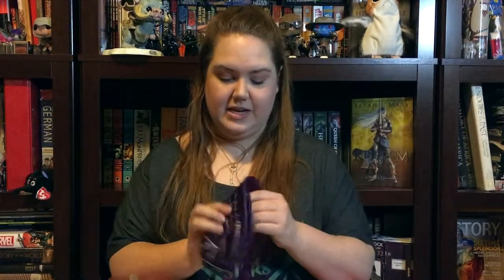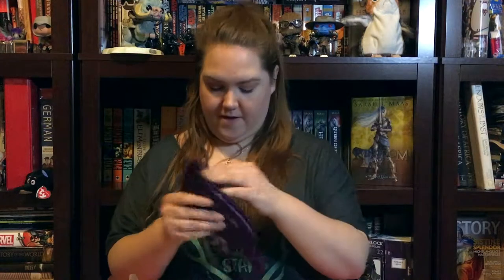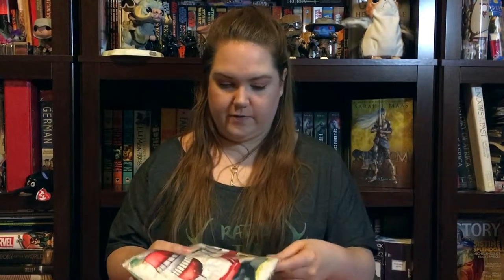Next up: 'To the stars who listen and the dreamers whose dreams are answered' — I should know that quote — it's a Court of Mist and Fury eye mask. Very nice, I like that. My boyfriend gets up earlier than me so I like to pull an eye mask over and get an extra half hour of sleep.